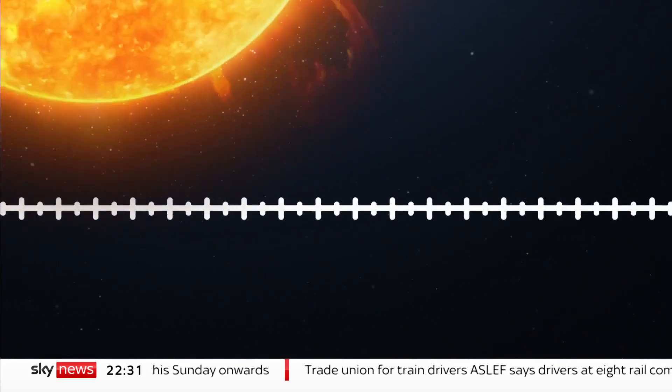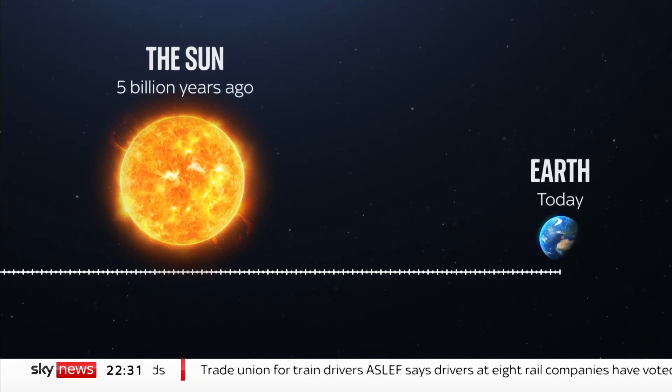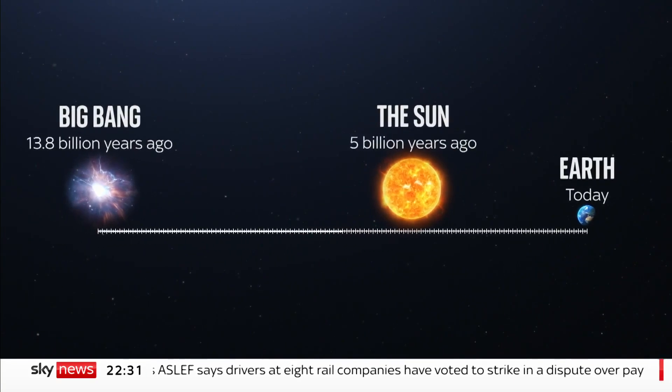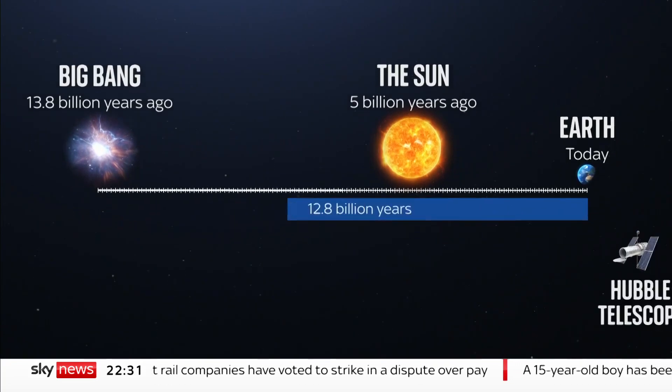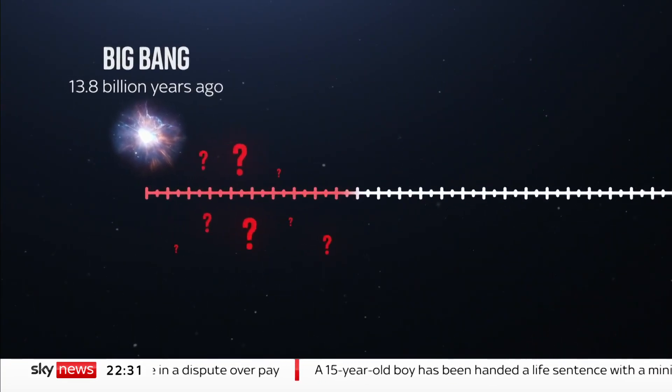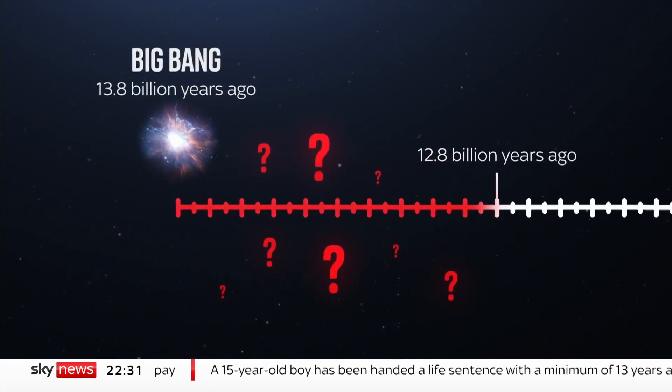Looking back from today on Earth, our Sun was born about 5 billion years ago, but the universe itself, made by the Big Bang, some 13.8 billion years ago. While other telescopes have looked deep into space before, we still know next to nothing about this period — a billion years after the Big Bang.